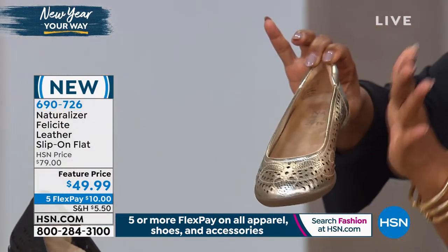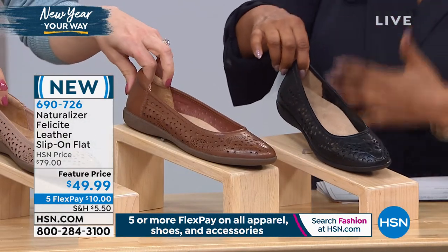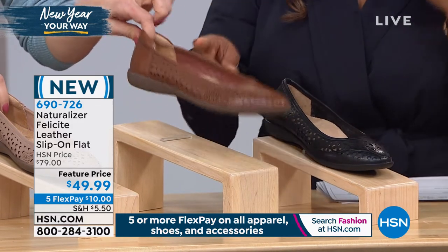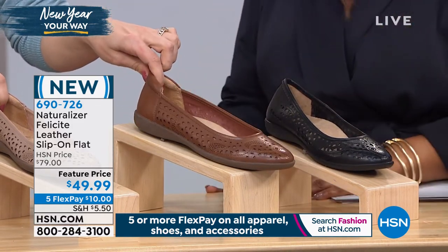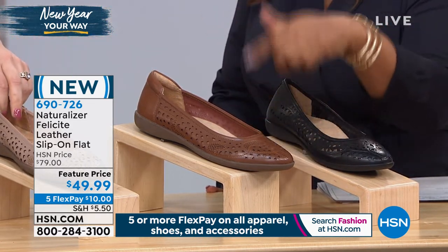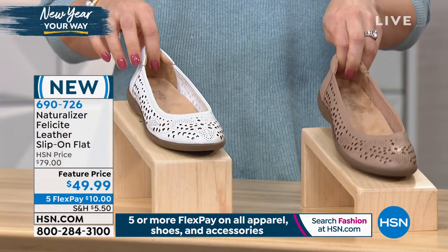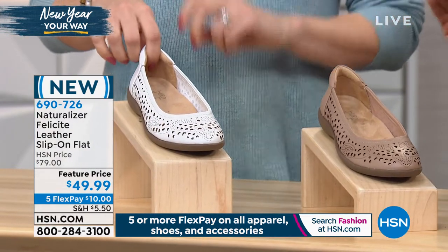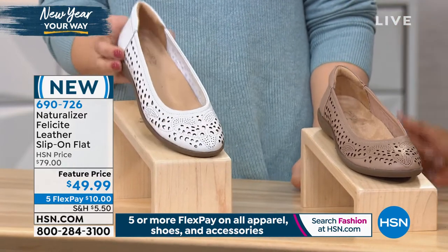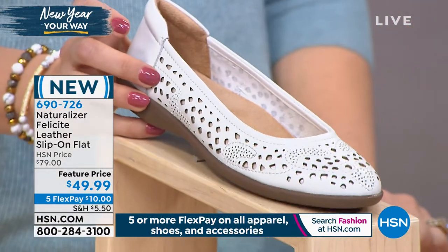We have champagne, sizes 6 through 12, medium and wide widths. Then we have the black choice — if you want classic black leather, ask about the black. Then saddle — for my brown skin, that's a perfect nude. Then we've got a lighter nude we're actually calling nude — if you're a little bit fairer or prefer a lighter shade, ask about the nude. And then the great white — we've talked about how big white is.